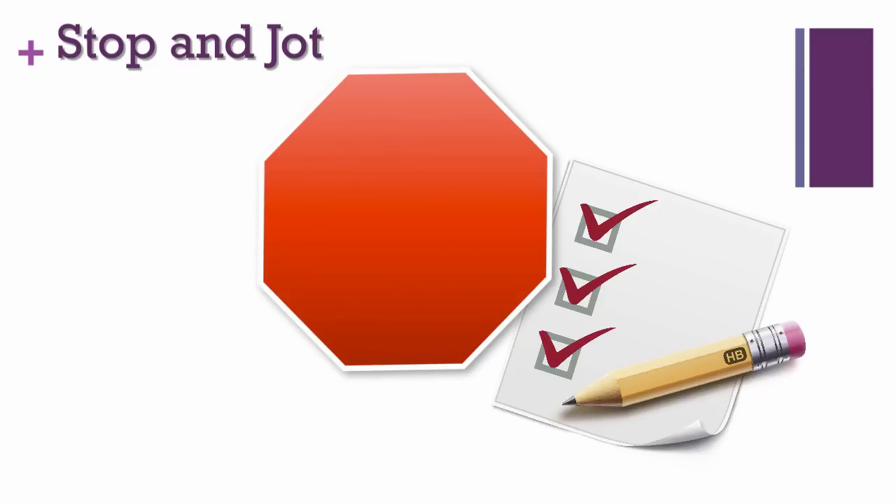The Stop and Jot strategy focuses student thinking with a specific question while reading a short passage. The strategy helps students process parts of a longer piece. After reading each chunk, students complete a quick write in answer to the focusing question.